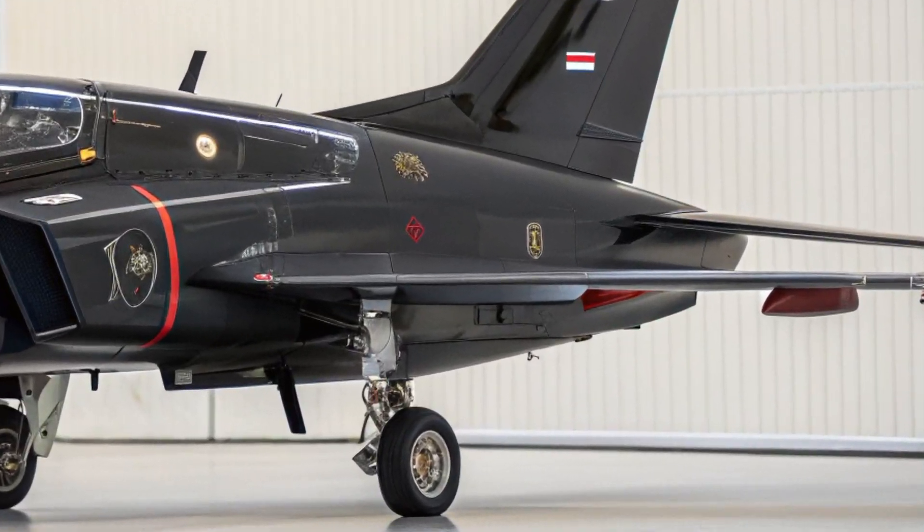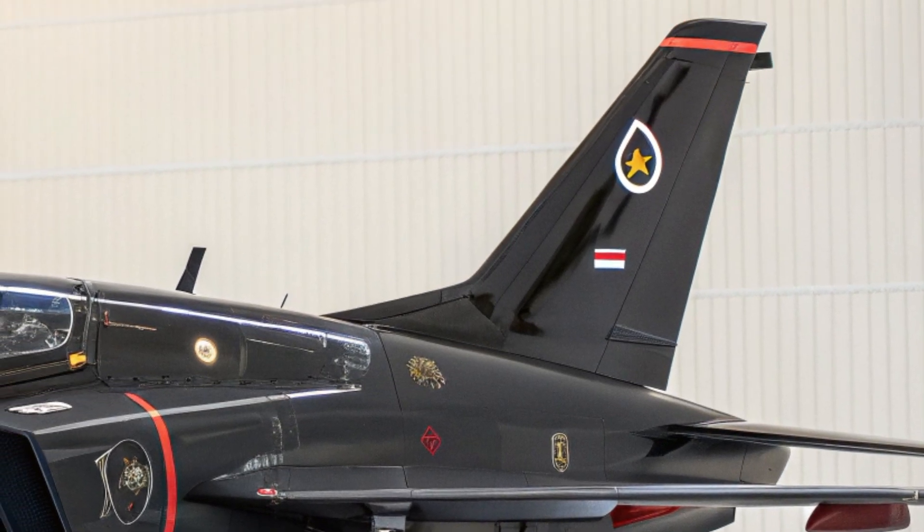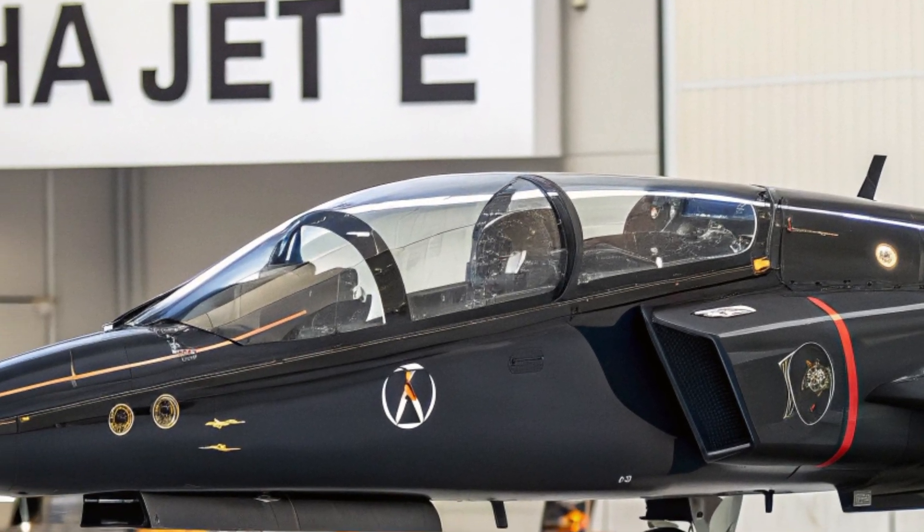Hello everyone, welcome back to the channel. Today, we're going to take a deep dive into one of the most anticipated jets of the year, the 2025 Alpha Jet E.